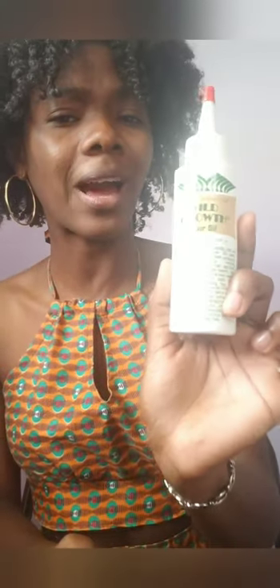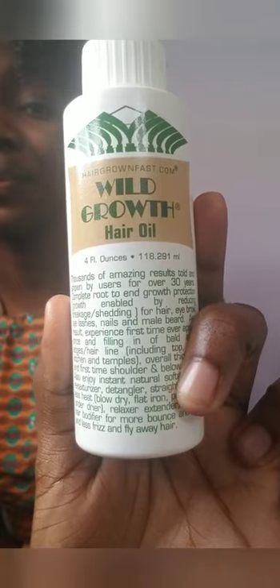Now we have to talk about oils. Of course, we have to speak about the Wild Growth Hair Oil. You need to go buy one of these — it's very essential in a hair growth routine, especially for people with thicker or coarser hair whose hair takes longer to grow. This oil got me back my edges, and my edges were gone.